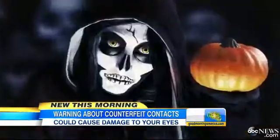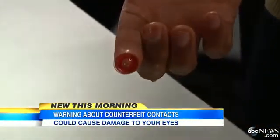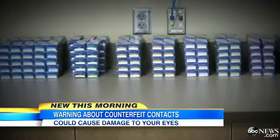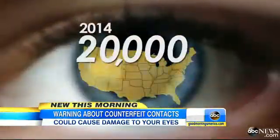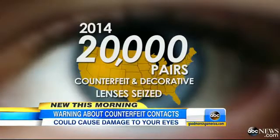Colored or decorated contact lenses like these may creep out your friends at Halloween, but what's really scary is what non-prescription lenses can do to your eyes. The U.S. government is working to seize lenses that are counterfeit, illegally imported, and unapproved by the FDA. This year alone, 20,000 pairs of counterfeit and unapproved decorative lenses have been seized.